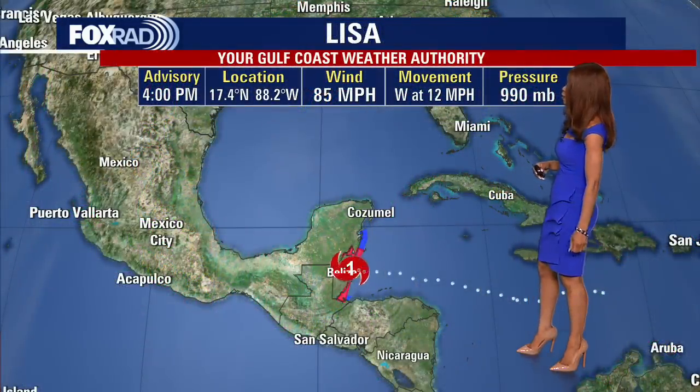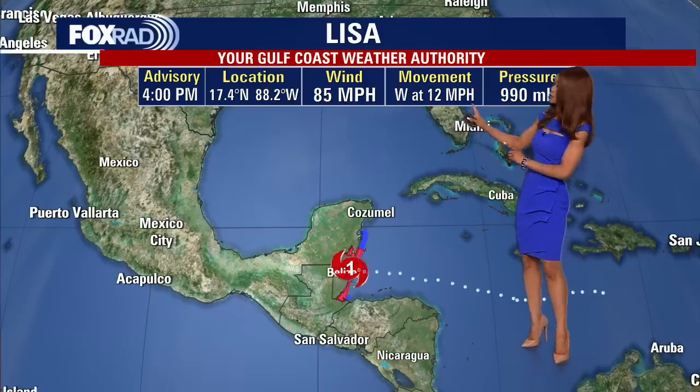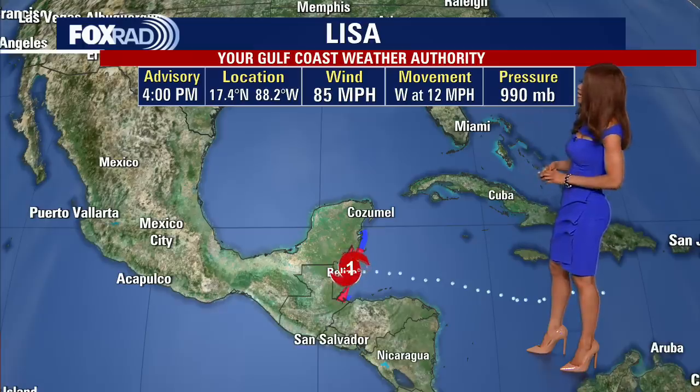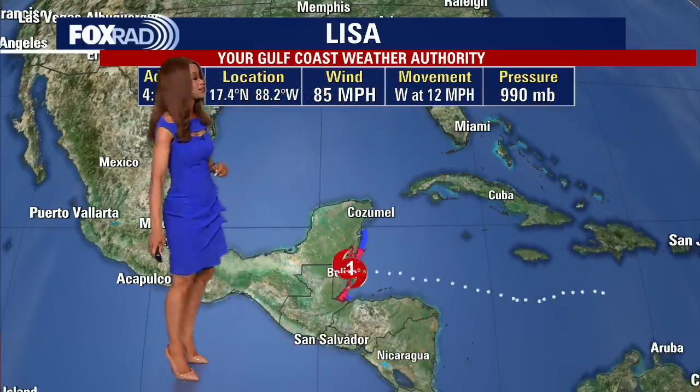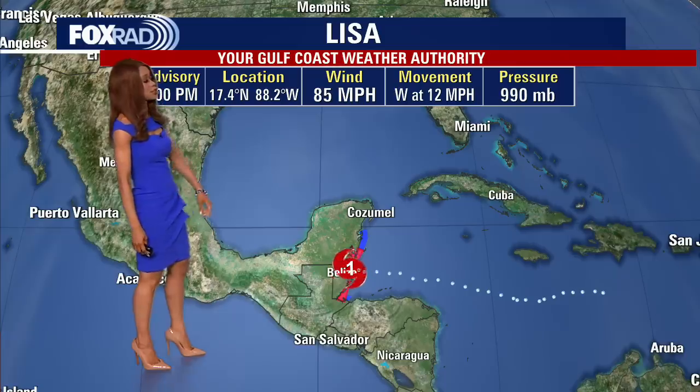Let me give you the latest coordinates for Lisa, which is a Category 1 hurricane, very near the coast of Belize starting to make landfall — 85 mile per hour maximum sustained winds, movement to the west at 12 miles per hour, and that pressure down to 990 millibars. This is as of the latest 4 p.m. advisory. You can see it here — it is going to push right over Belize and clip part of the Yucatan Peninsula as well with that heavy rain, the strong wind gusts, and some of that storm surge potential.